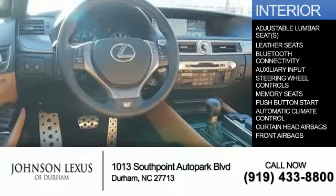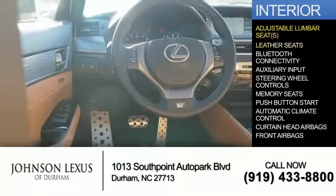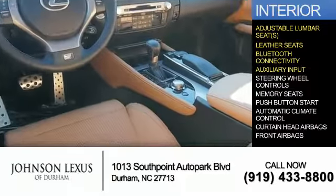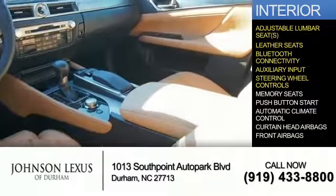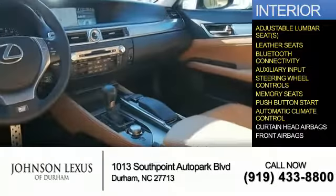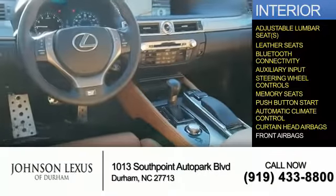Inside you'll find adjustable lumbar seats, leather seats, Bluetooth connectivity and auxiliary input, steering wheel controls, memory scenes, push-button start, automatic climate control, curtain head airbags, and front airbags.